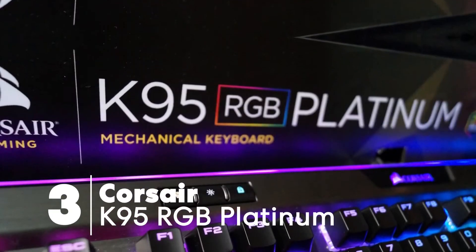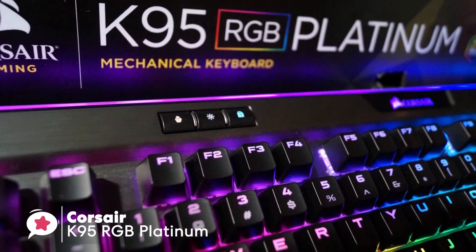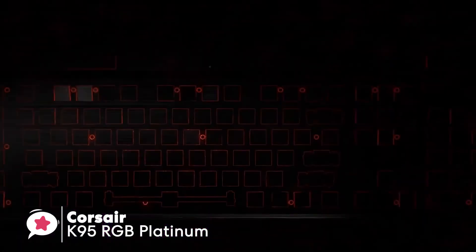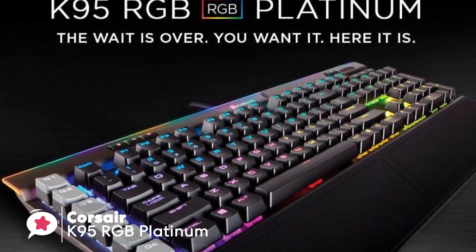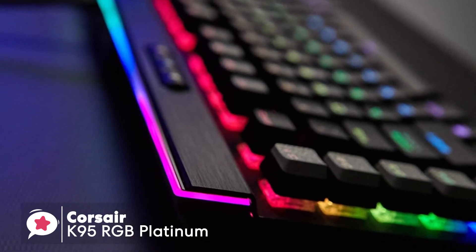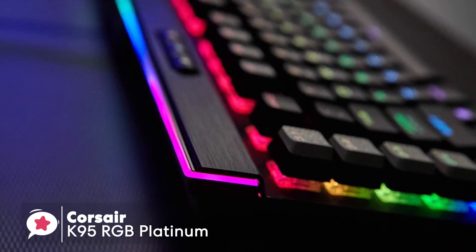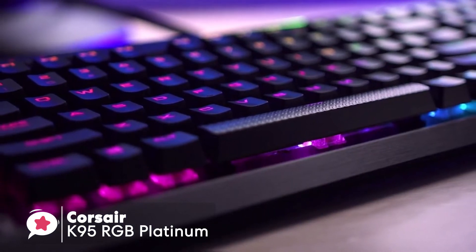At number 3 is the Corsair K95 RGB Platinum. It features Cherry MX Speed key switches backed by a lightweight aluminum frame. Design-wise, it comes in two colors — black and gunmetal — and offers a choice of two Cherry MX switch types: tactile brown or silver speed switches. If you do a lot of typing, go for browns; if gaming and hair-trigger control is your goal, go for the silver speed.